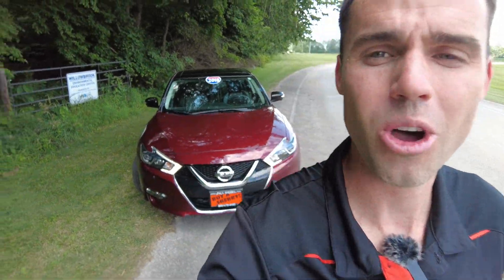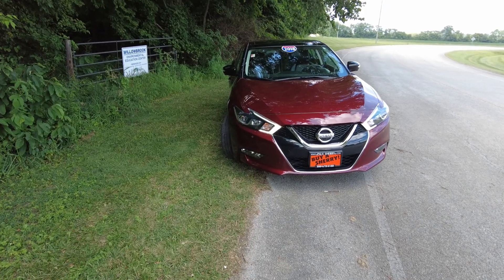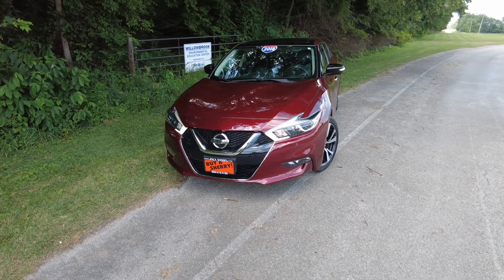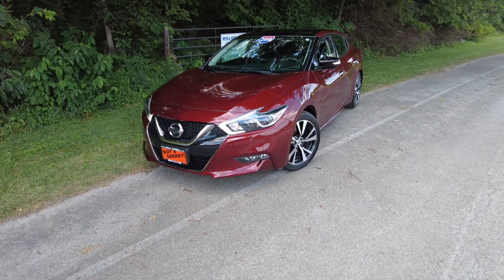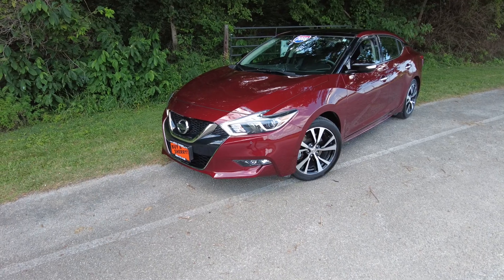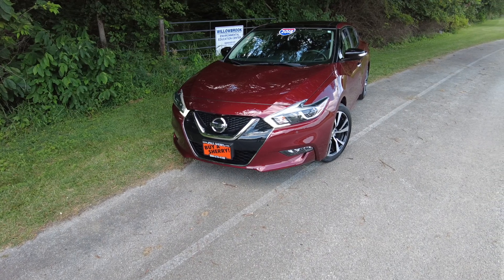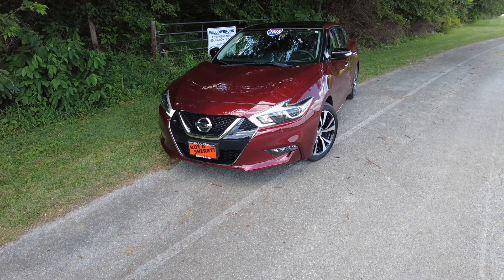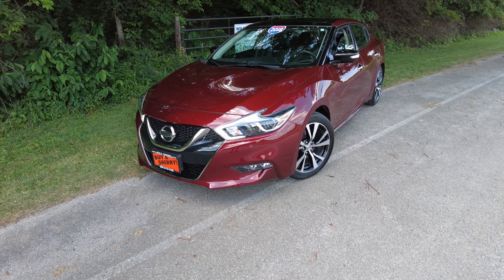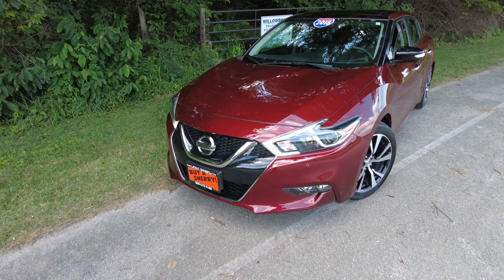Hey everyone, Mike Sherry here at Paul Sherry Used Cars. Today I'm featuring a 2018 Nissan Maxima — the Platinum, which is the top trim level. It's a one-owner vehicle, a local trade-in, and it is absolutely flawless. If I do see anything during this walk-around I will point it out, but I have not seen anything in my pre-video prep, nor did I notice anything on the test drive. It has under 18,500 miles, so it's like new, in great shape, and a great value. Let's jump into it.